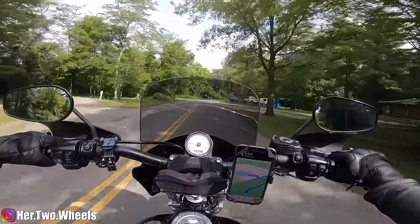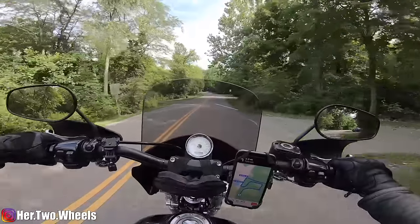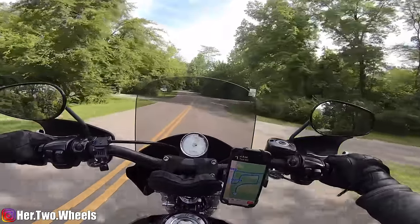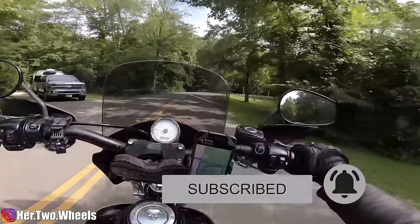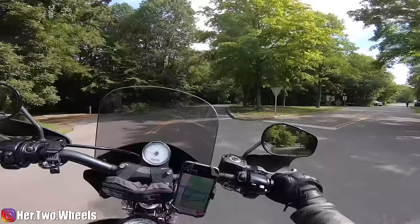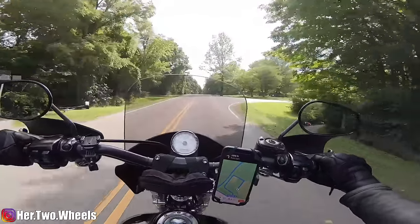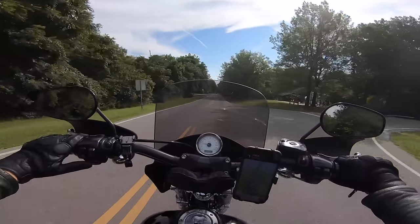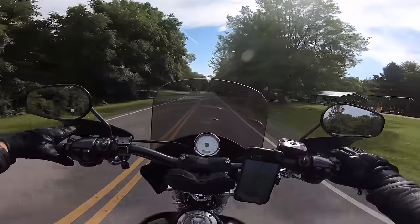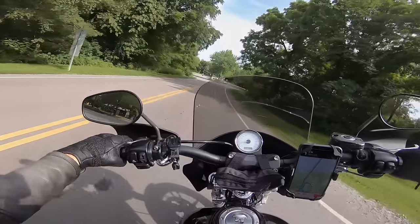I want to thank you guys for coming along with me again on this solo camping experience. This was a really nice time. I hope you enjoyed this video. If you guys are new here, my name is Jess and I make motorcycle related content of all types. Hopefully you stick around, hit the subscribe button, ring the little bell so you get notified when I post new videos. It's going to be a beautiful ride home, so I'm going to jam out some music and chill. Thank you guys once again — until the next time, you be good and I'll see you later.